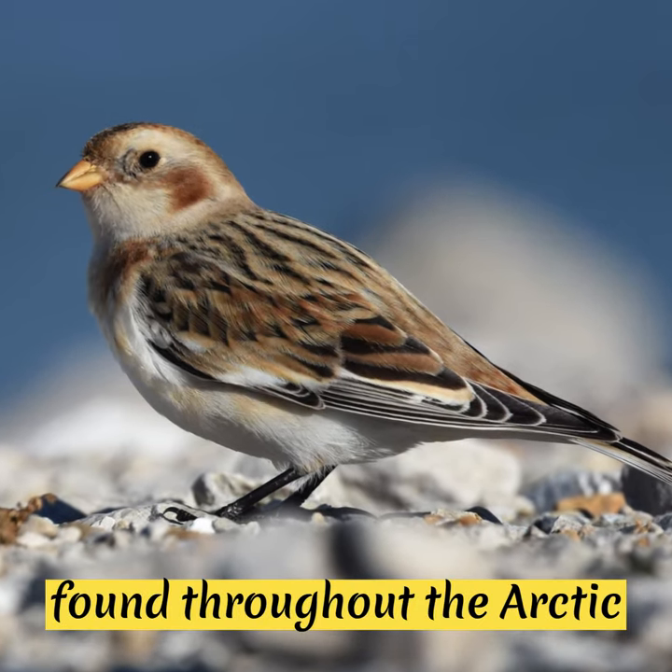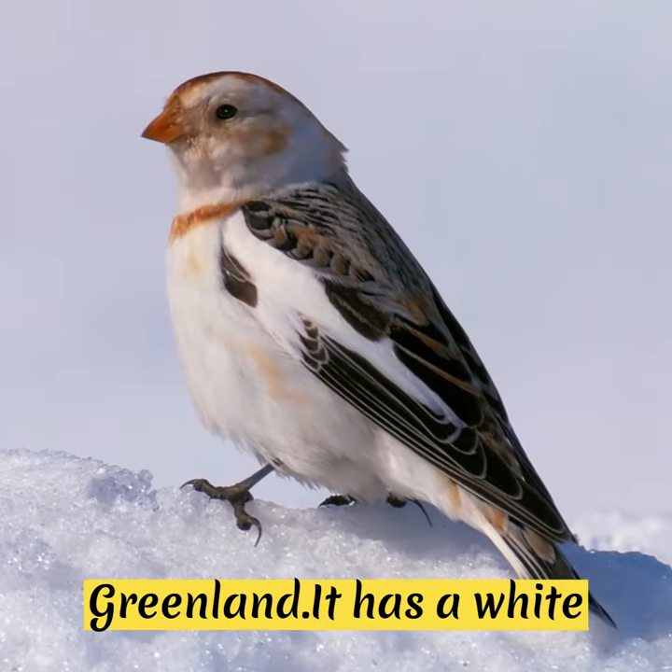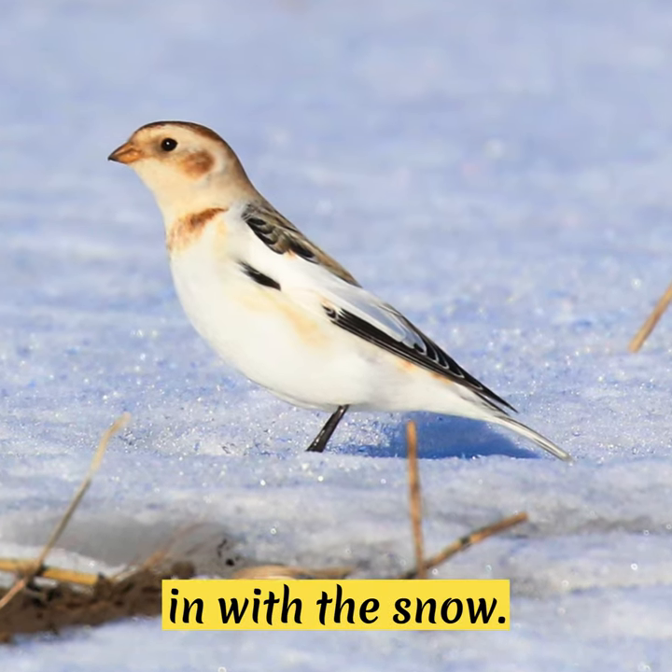The Snow Bunting is a small bird found throughout the Arctic region and has adapted to the harsh environment of Greenland. It has white plumage that helps it blend in with the snow.